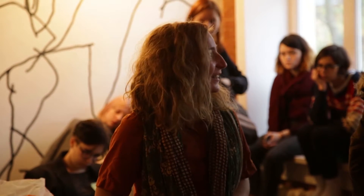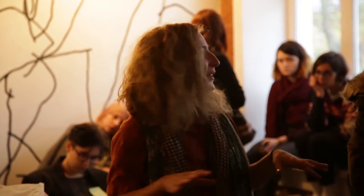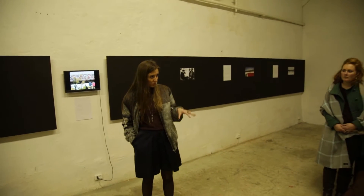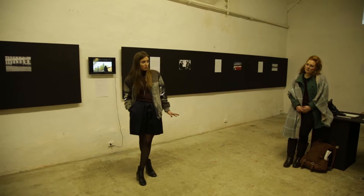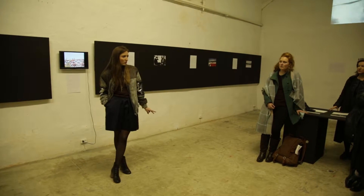I'm one of the creators of this artist-run space called Bluda, named after the owner of the space. A kind lady gave us the space for free for two years — we pay only for electricity and for exhibitions. We have about six hundred dollars a month for each exhibition, and we change exhibitions roughly every ten days to two weeks.